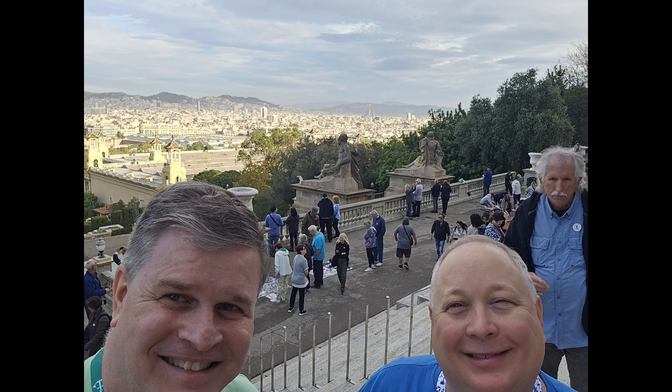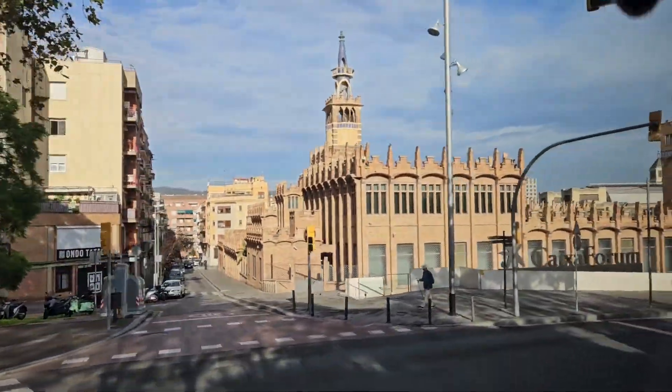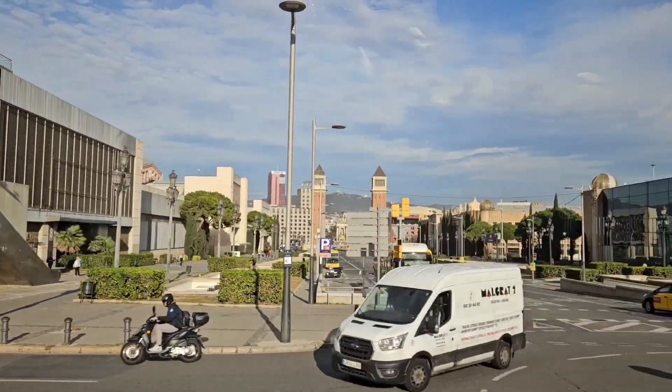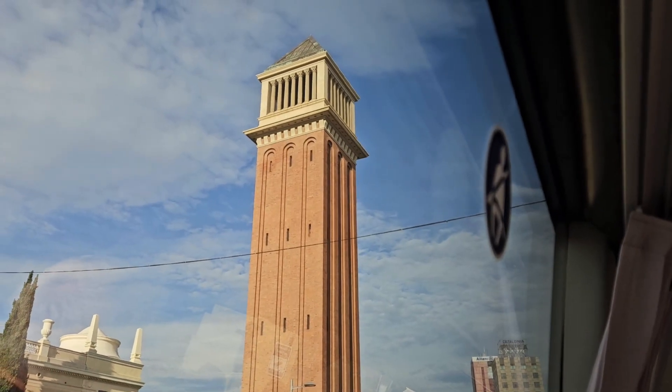We capture a couple of keepsake selfies. Leaving our first stop, we ride by the Caixa Forum Barcelona. Next, we see two Venetian-inspired towers as we approach the Plaza of Spain.